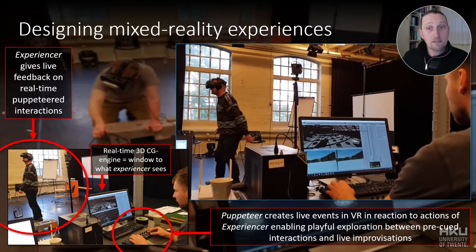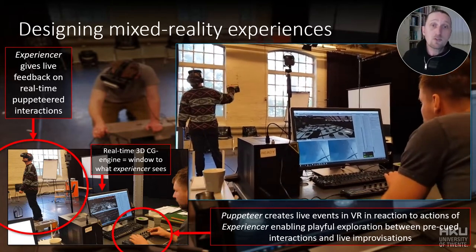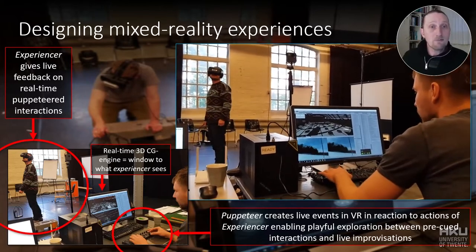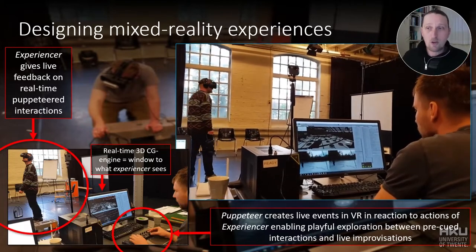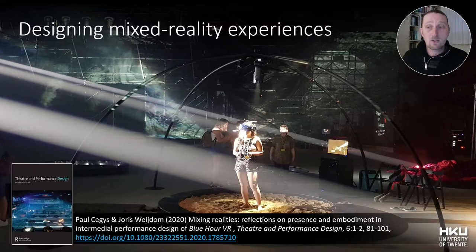Furthermore, one other team member would operate the virtual environment through several preconceived scenes while also live-responding to the behavior and feedback from the experiencer using Wizard of Oz techniques. We have already published a paper about this design process utilizing these improvisational embodied role play and Wizard of Oz techniques. However, this doesn't mean that it was ready to be applied by other design teams in their mixed-reality experience design projects.